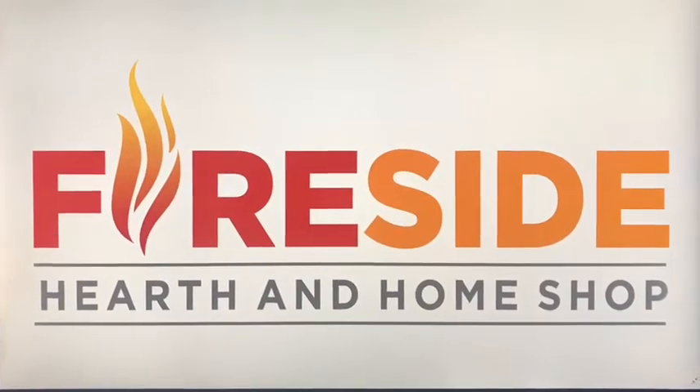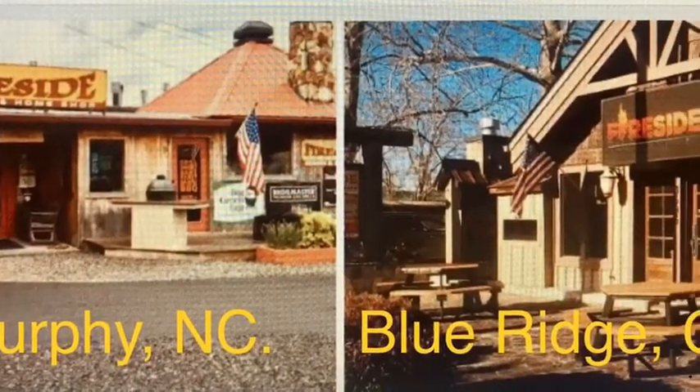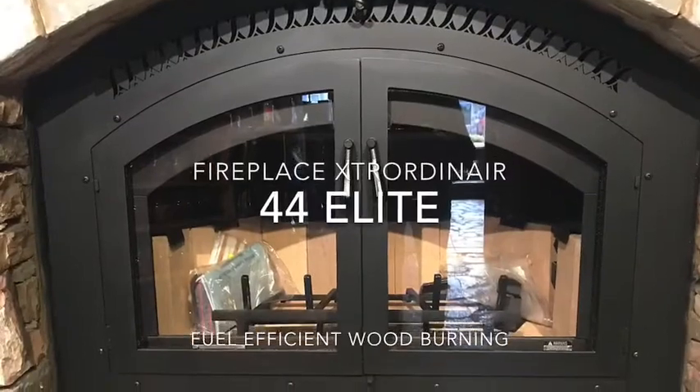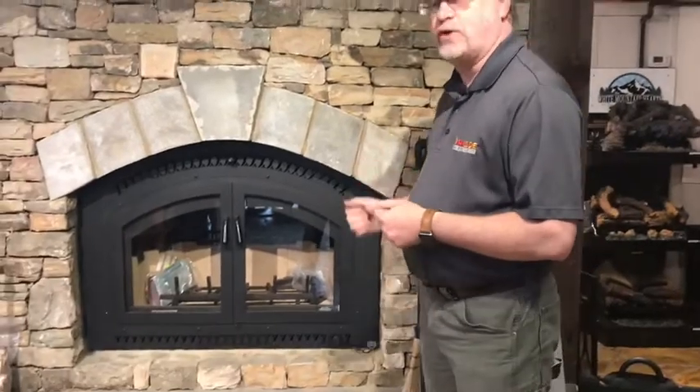Fireside Hearth and Home Shop, serving two locations: Murphy, North Carolina, and Blue Ridge, Georgia. Stephen here with Fireside Hearth and Home Shop, and today we're at our Blue Ridge location, and we're going to take a look at the Fireplace Extraordinaire 44 Elite.